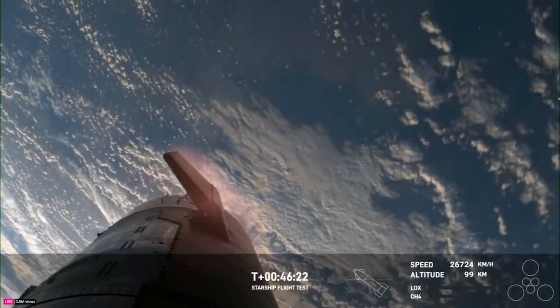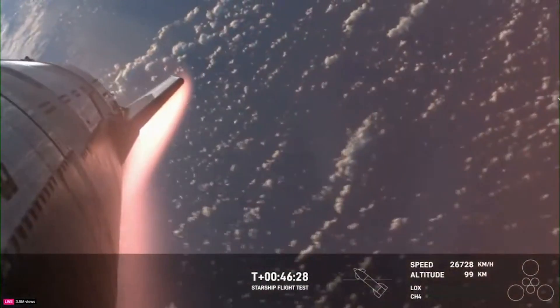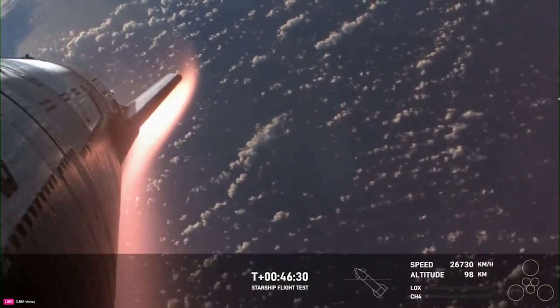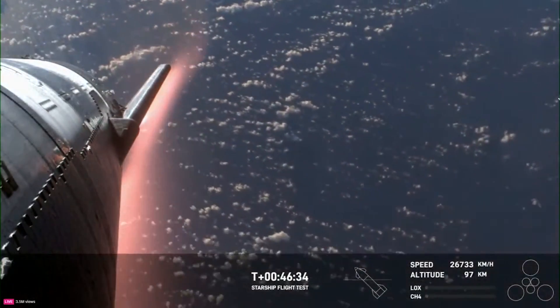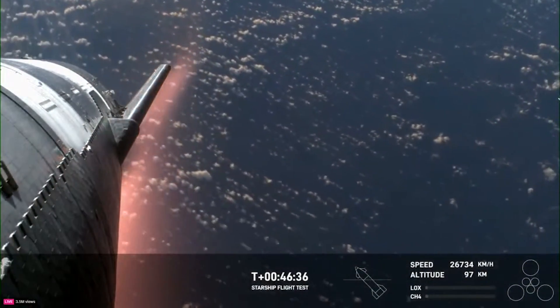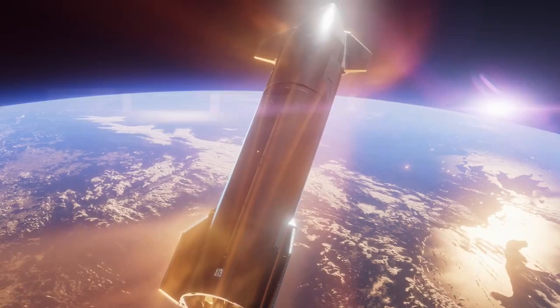Just past T-plus 46 minutes, you could see the heating of the fins and ship start as it began reentry. It's worth noting that the movement of the upper stage and its fins during this process suggests there could have been an issue related to the vehicle's attitude control and its general orientation. This continued to get more aggressive during the reentry process. By T-plus 47 minutes and 14 seconds, incredible views of the ship and plasma forming could be seen. Just before 49 minutes in, the video feed was cut; by then, the vehicle was still reentering the atmosphere, however the signal was cut.